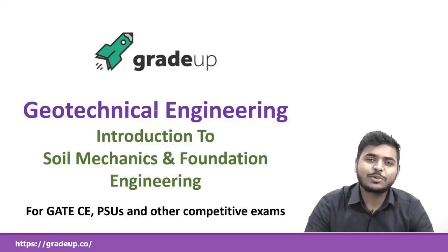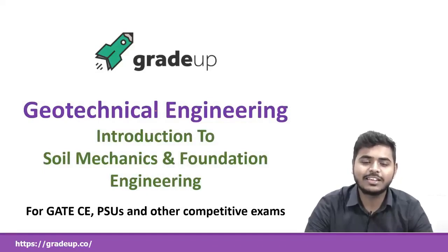Hello everyone, welcome to GradeUp. Myself Nihal Naveen and I will be your tutor for the subject Geotechnical Engineering. So let's begin.